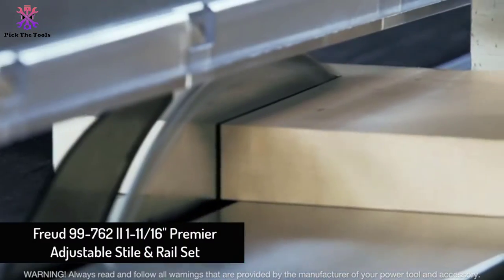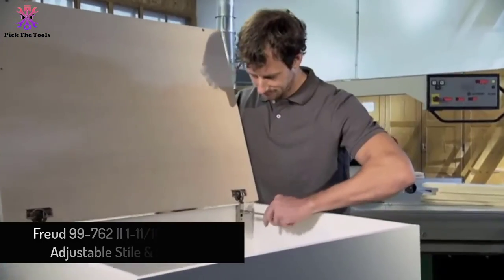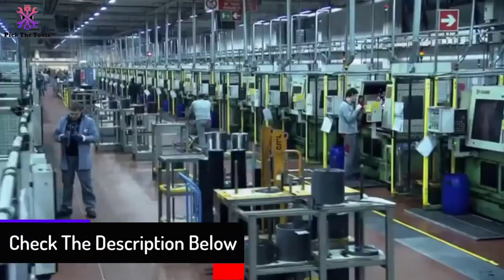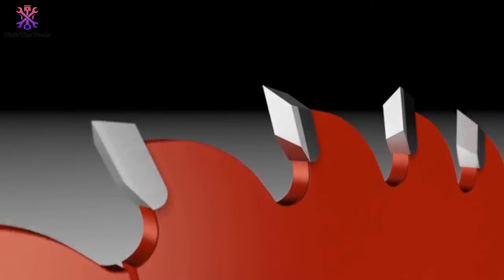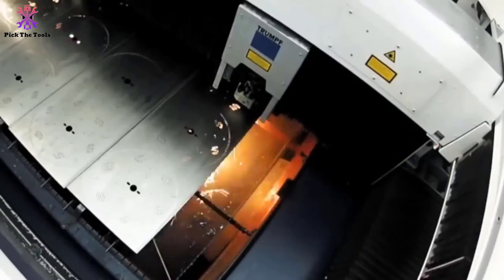Starting at number five, we have the Freud 99-762 premier adjustable rail and style set. The Freud manufacturer is popular for its exceptional quality products and unmatched precision. This industrial rail and style router bit set is capable of handling material thicknesses from 5/8 to 1-1/4 inches. Its crafting and coating go through the industry's most sophisticated manufacturing process using exclusive TiCo high-density carbide and red Permashield non-stick coating.